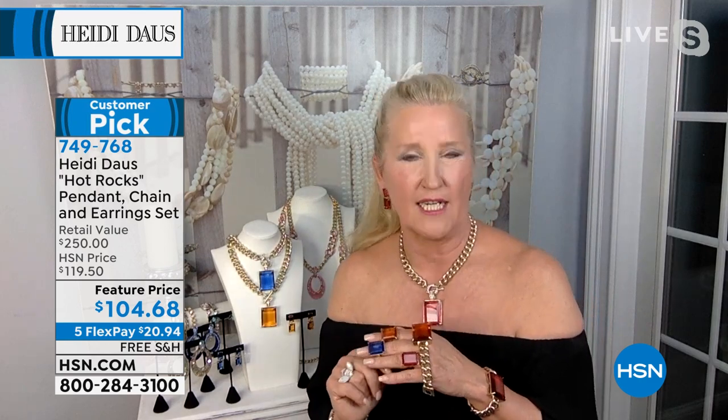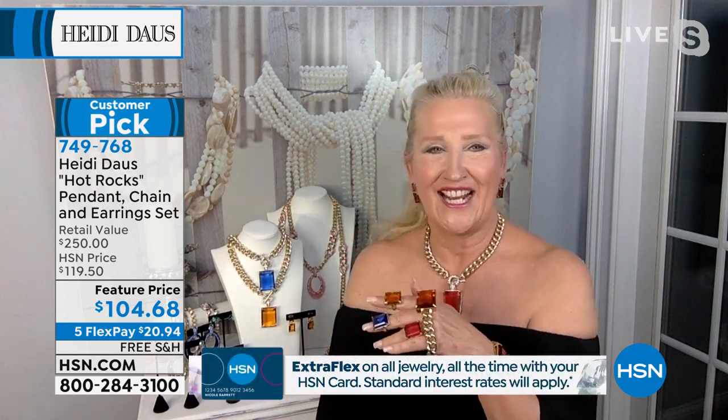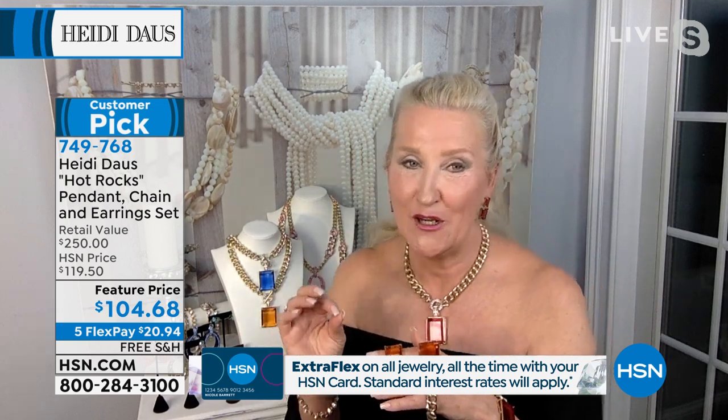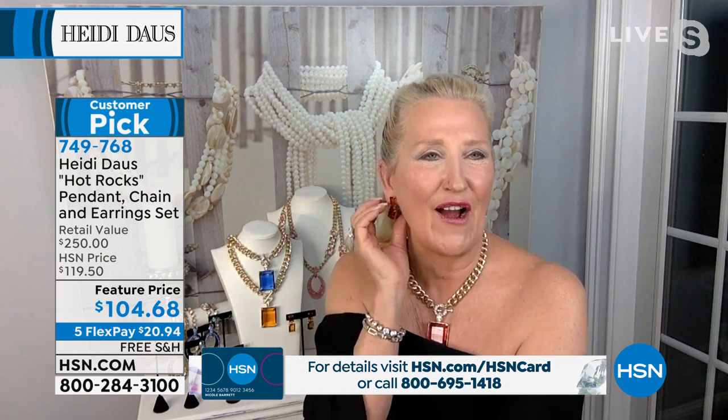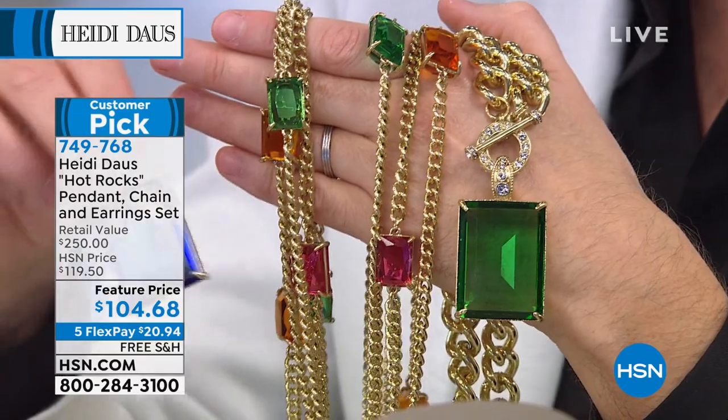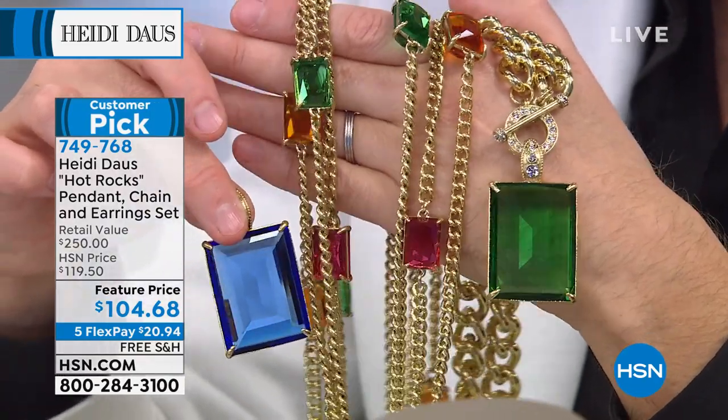I saw the chain without the beautiful toggle closure for $375 in that fine store we all know, and without the pendant. Here you are getting the earring as well. These classic earrings are wonderful — if you love a big pin collection, you know what earring to wear with your pins. You have that wonderful color in your Hot Rocks set whether you're choosing the green or that wonderful electric blue.